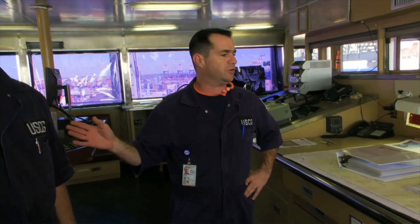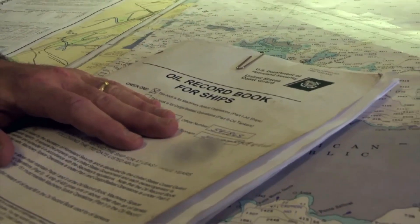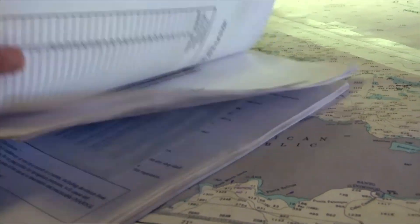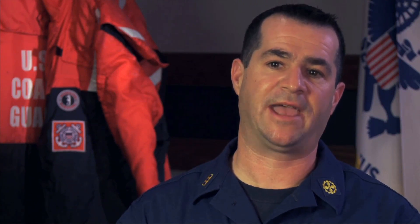I'm going to review the oil record book. The oil record book that they maintain on board is really to show where oil is going from the time they take it on board the vessel to the time it's off. It's like following the money — we want to follow the oil. We want to make sure that every ounce of that oil is accounted for.